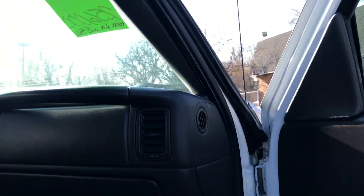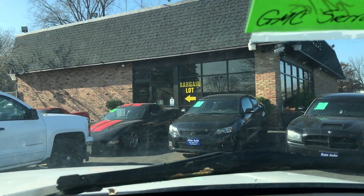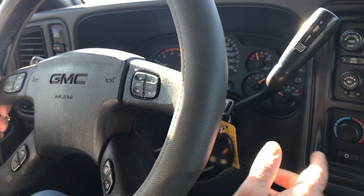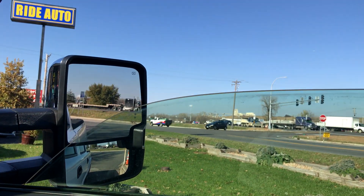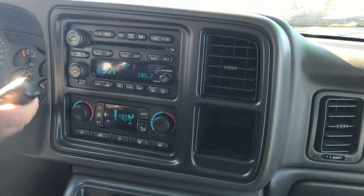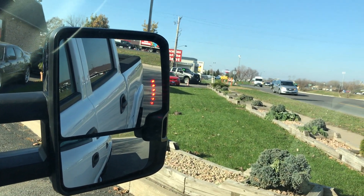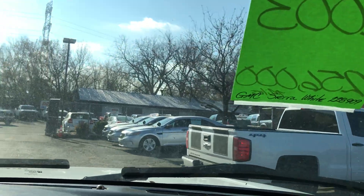On a short test drive: we've got a factory CD player, steering audio controls, and automatic climate control for both passenger and driver. All the power windows, mirrors, and door locks all work. It's a non-smoker vehicle. The automatic transmission goes from gear to gear without any delays. The telescopic tow mirrors work great — they've got an LED signal arrow on the inside and an amber light on the outside.